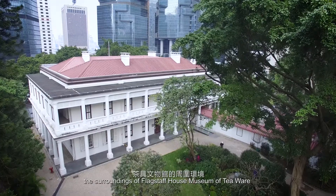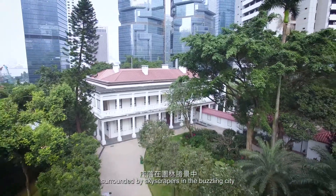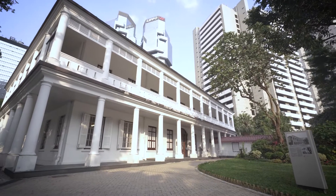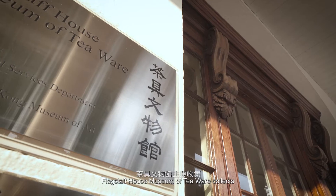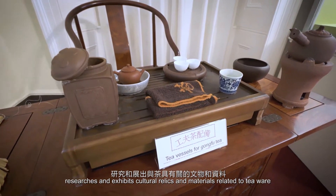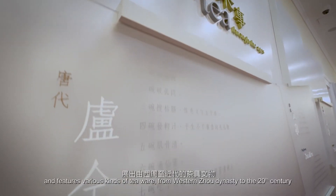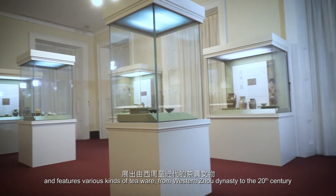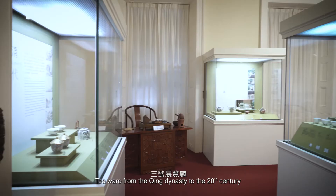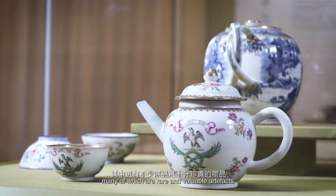Today, the surroundings of Flagstaff House Museum of Teaware have become part of Hong Kong Park, located in a landscape garden surrounded by skyscrapers in the bustling city, making it even more distinctive from other historical buildings. As a branch of the Hong Kong Museum of Art, it collects, researches and exhibits cultural relics and materials related to teaware. The ground floor features a permanent exhibition introducing the history of Chinese tea drinking, with various teaware from the Western Zhou Dynasty to the 20th century. Many rare and valuable artifacts from the Qing Dynasty onward are displayed in Gallery 3.